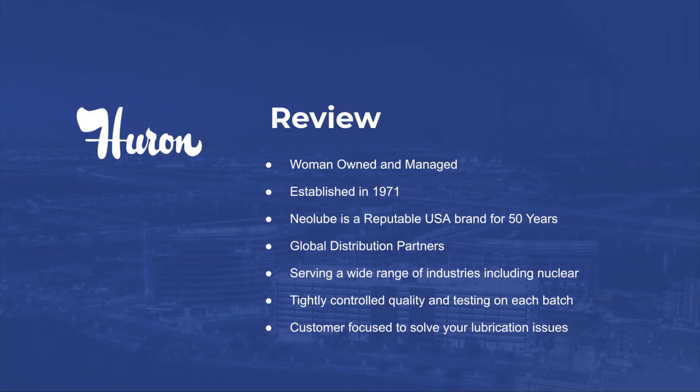To review, our company was established in 1971 and has sold the Neolube brand for over 50 years. I have been fortunate enough to be involved with Huron for 37 years and I'm proud that we are now woman owned and managed. We have global distribution partners to assist us in providing products in a timely fashion. Our primary focus was nuclear. However, we have broadened our market base to include military, defense, industrial, and aerospace. Our product is affordable and prevents big problems in any industry that uses piping systems and fasteners, mainly stainless steel and aluminum. Our Neolube line cost to value ratio is off the charts. We take pride in our quality system and our quality product. Each batch of product is tightly controlled and extensively tested. Huron is customer focused in solving all of your lubrication and sealant needs.